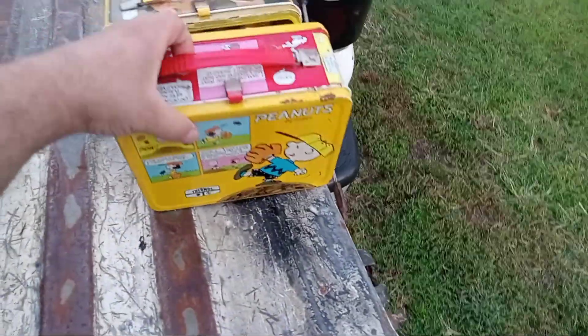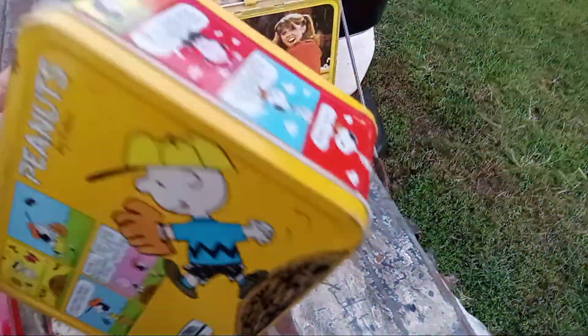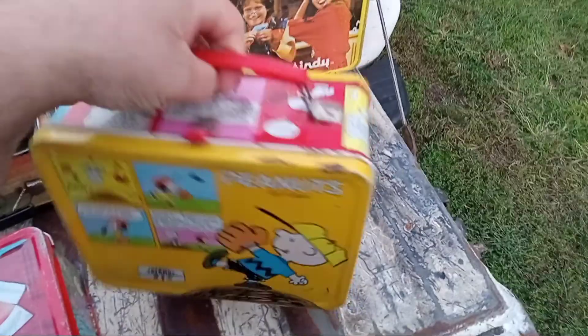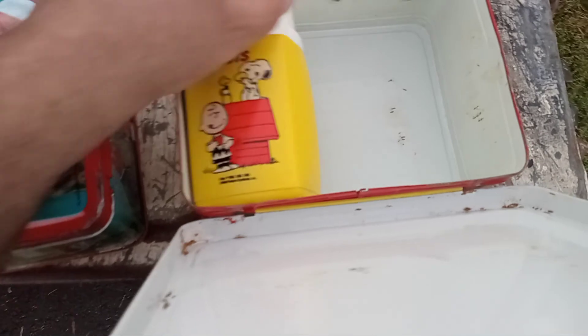Here's another Peanuts — this one's in pretty nice shape and it has its thermos. It's got a comic strip all the way around it. Pretty, pretty cool. And the thermos is in really good condition — super, super nice.